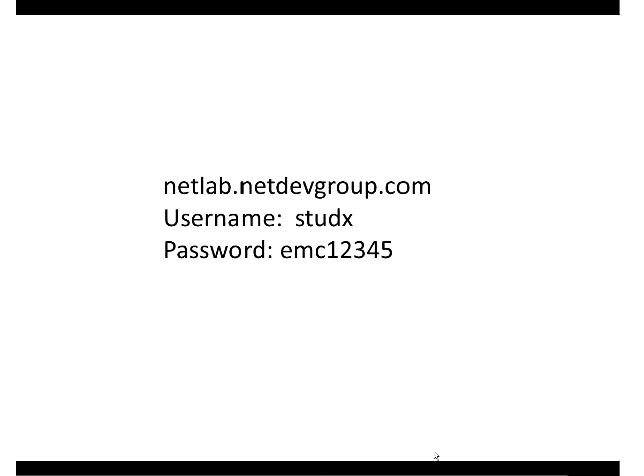The URL is netlab.netdevgroup.com. The username is going to be 'stud' - short for student - followed by a number I'll assign you. The password is EMC12345. I've got about 12 accounts to pass out. Raise your hand if you want to be the person doing the lab.